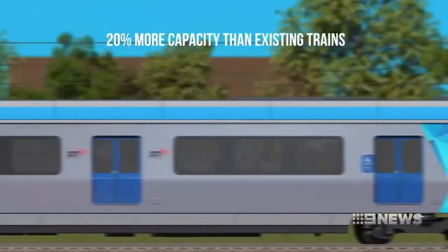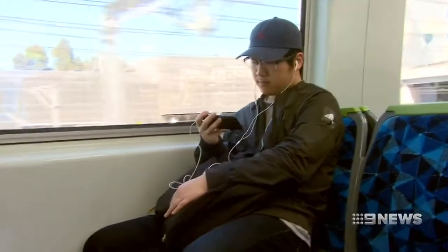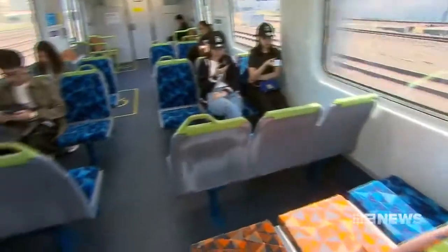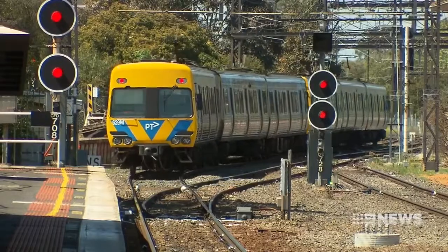And while the government trumpets its order of new high-capacity trains, this will be the daily reality for tens of thousands of rail users for the foreseeable future. Andrew Lund, Nine News.